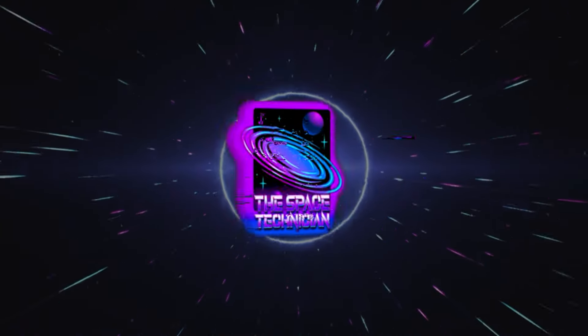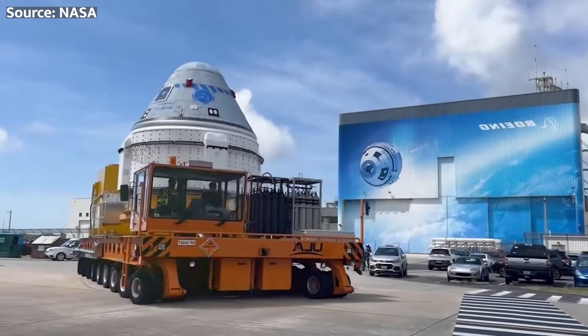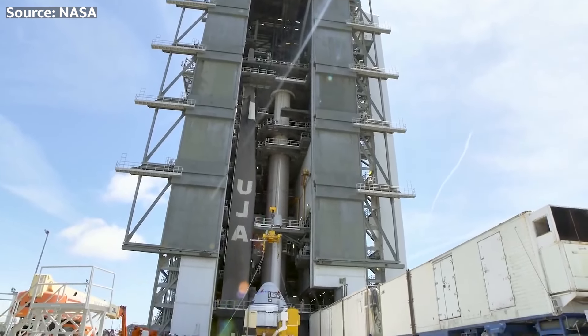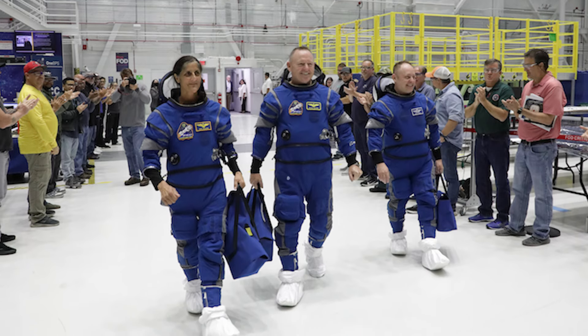What's up, spacers? This is your specialist, the Space Technician. This coming launch isn't just another routine spaceflight. The Crew Flight Test, or CFT, is a critical milestone in NASA's Commercial Crew Program, which aims to revolutionize the way we send astronauts to space.